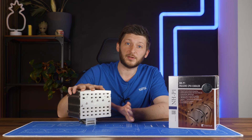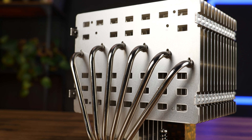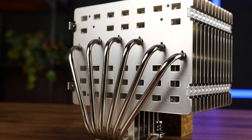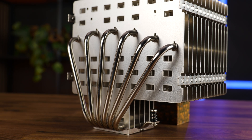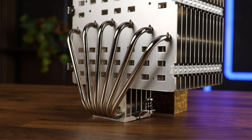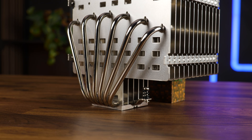Everything about this is passive. But there is more. To maximize air movement, there are additional holes in every fin, allowing the air to move through the cooler in whatever orientation it is installed. As Noctua said themselves: no noise, less dust, 100% fail-proof — that is, if you install it correctly.